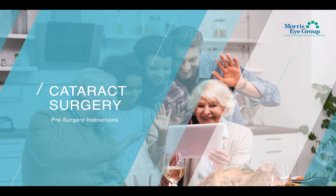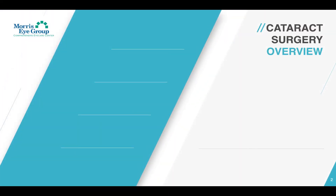Welcome to Morris Eye Group. Allow us to congratulate you on making this life-changing decision to move forward with cataract surgery. In this short video, we're going to cover the simple steps of what you can expect in the coming days to make sure your surgery goes incredibly well with our pre-surgical instructions. Let's start with your cataract surgery overview.